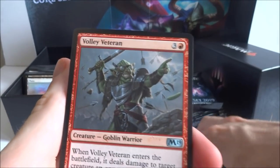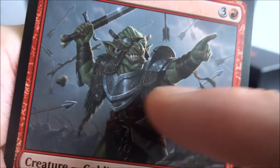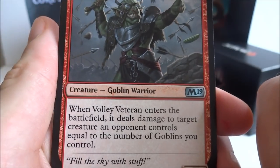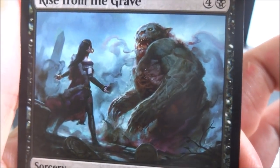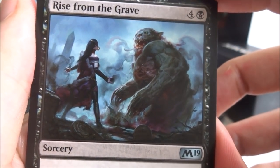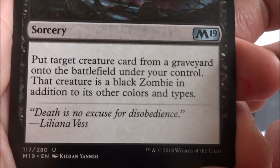First uncommon I got is a Volley Veteran — three generic and a red, creature Goblin Warrior, it's a 4-2. When Volley Veteran enters the battlefield, it deals damage to target creature an opponent controls equal to the number of goblins you control. Put this guy in a goblin deck — he comes in and pretty much kills whatever creature they have out. I got a Rise from the Grave — four generic and a black, sorcery. Put target creature card from any graveyard onto the battlefield under your control. The creature is a black zombie in addition to its other colors. 'Death is no excuse for disobedience.'